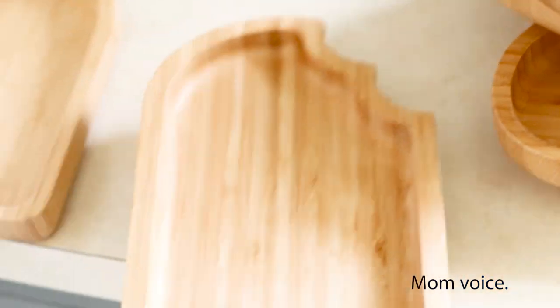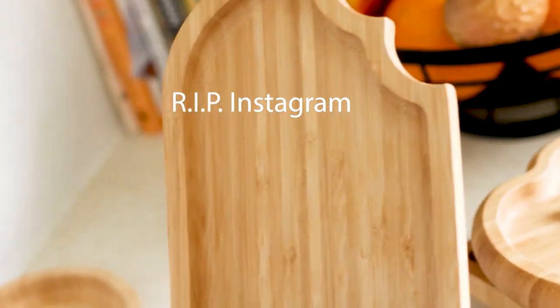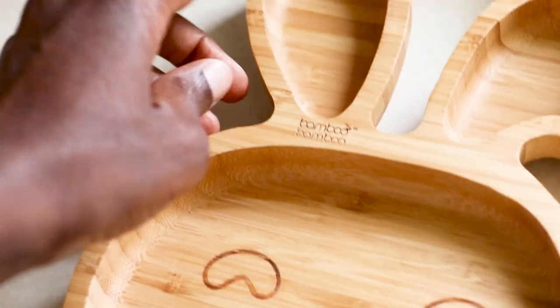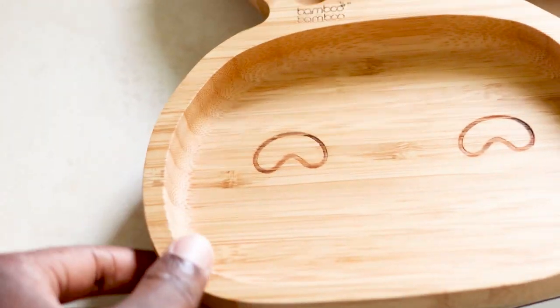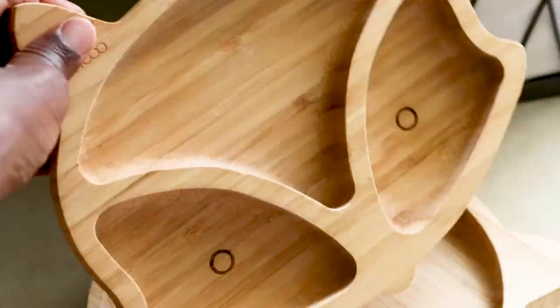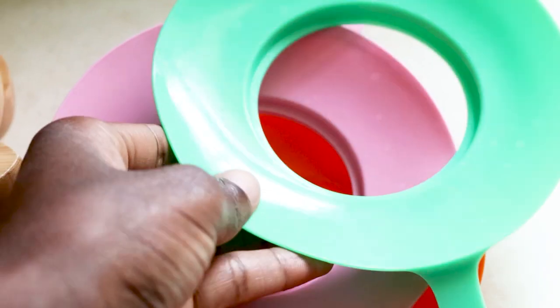Aren't these adorable? I used to have an Instagram account where I shared my son's meals, doing food art and showing different ways to get kids to eat their fruits and vegetables and making it fun. Now I get to share it here with you guys. They come with suctions that are removable, but I'm always too lazy to actually use them.